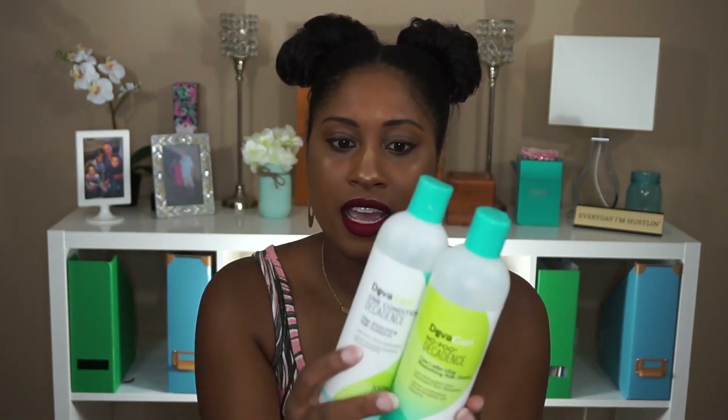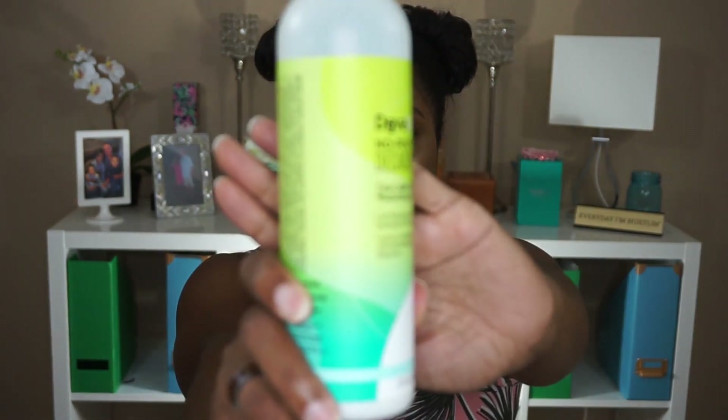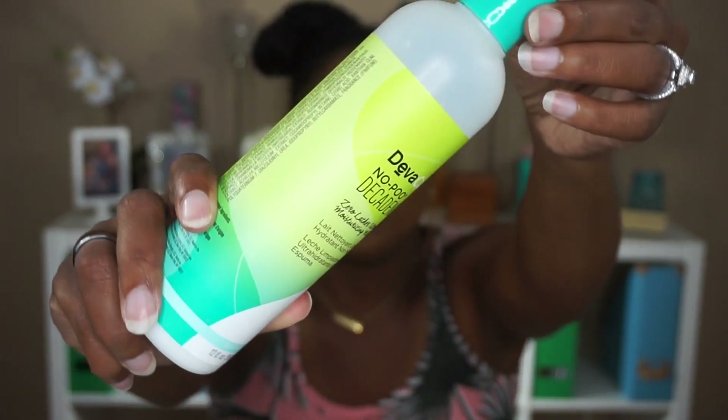So these are the products — I'll hold one up at a time. The DevaCurl brand is very well known in the curly hair community. All products are 100% sulfate, paraben, and silicone free, and this is the Decadence line. This is the No-Poo Decadence — a zero lather ultra moisturizing milk cleanser. I apply this to my hair when it's soaking wet, concentrating on the scalp and then working down to the roots. It's a no-lather shampoo, so don't expect any lather, but it is very moisturizing.